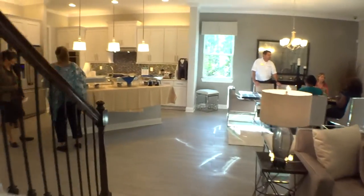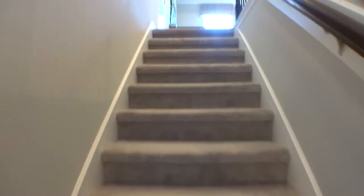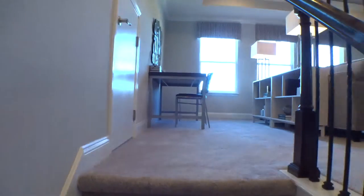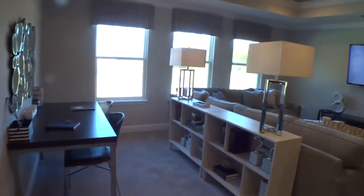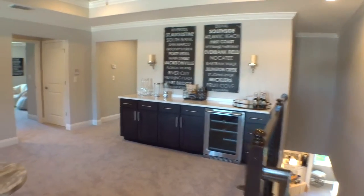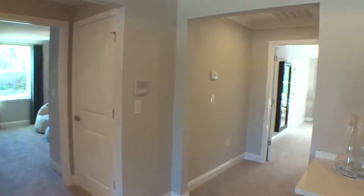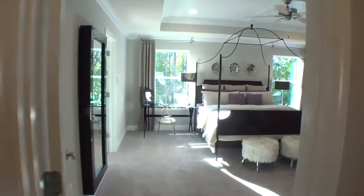Let's go take a look at the second floor. In this version of the Dayton, they have two masters — that was the downstairs master, and we're getting ready to see the upstairs master. Here's the complete loft — a huge loft with a big sitting area and a wet bar area. Now we go into another full master suite.